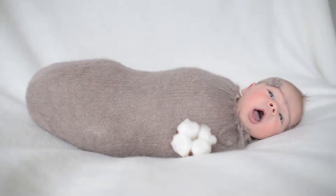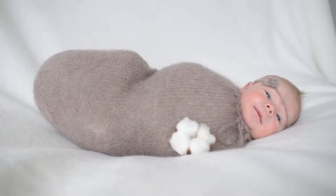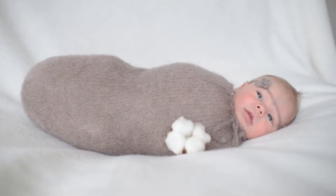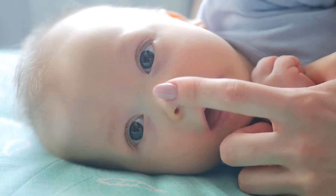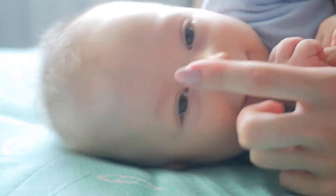Single Sloth Silicone Teether, Nontoxic Baby Teething by Big Spinach is one of the best sellers among baby teether products. 100% food grade silicone. Imported. This is for one single sloth silicone teether.